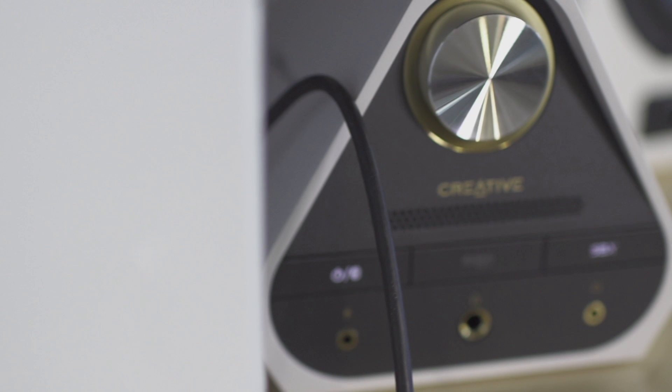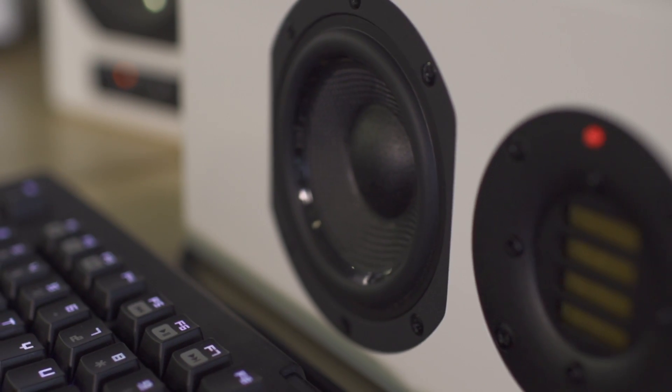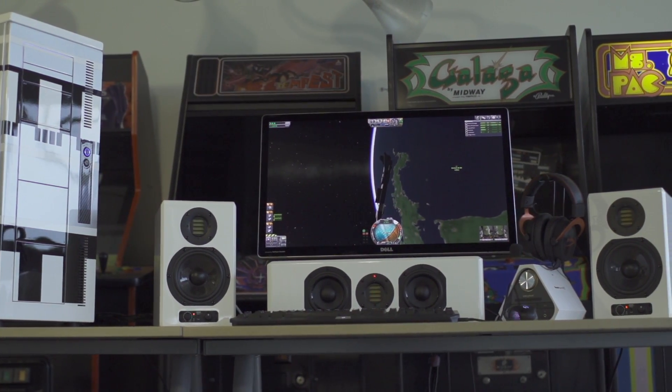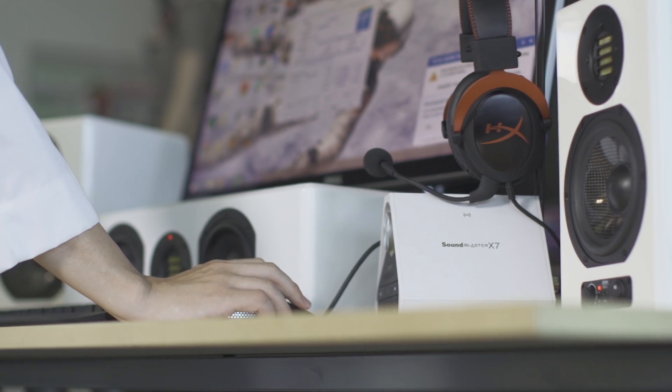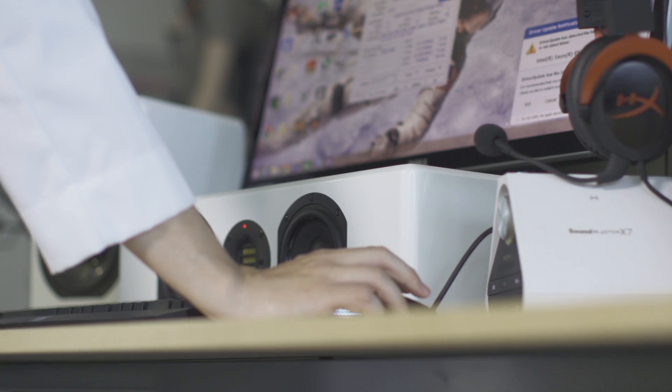For our sound solution, we went with Creative's SoundBlaster X7 and paired it with Atom Audio's Artist 5.1 speaker setup. If our rockets don't blow you away, these speakers will. To communicate to Mission Control and listen to our favorite tunes, we went with Kingston's HyperX Cloud2 headset, which supports 7.1 audio.